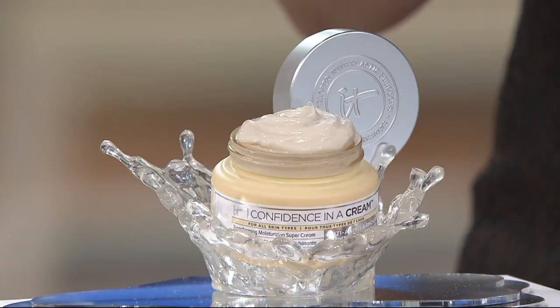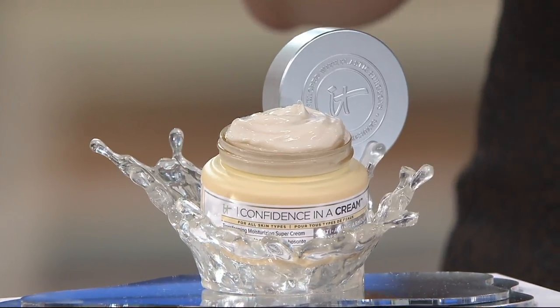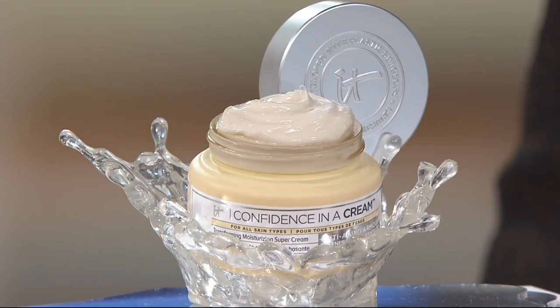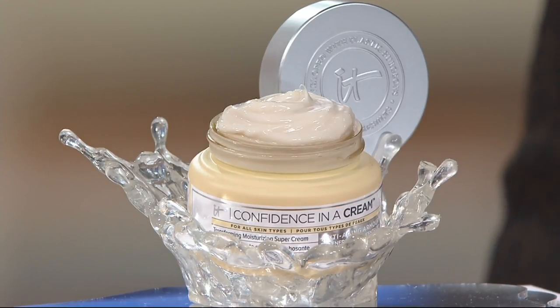So she was like, I'm going to do it, and it has to work for sensitive skin. Seven years in development. I have been using this, and it is so wonderful. Day and night when you put this on, it just glides onto your skin. You feel like you are truly pampering yourself.